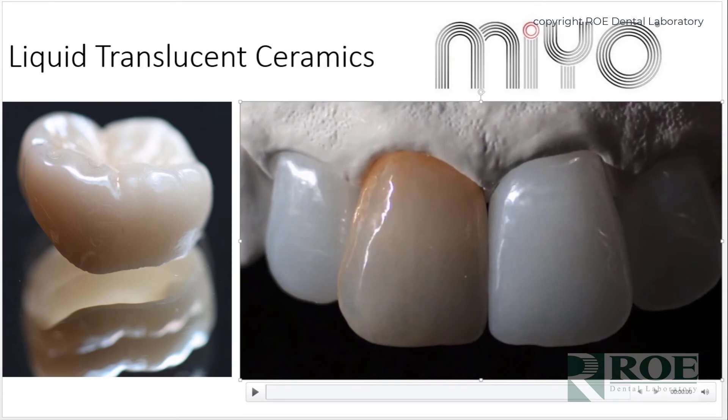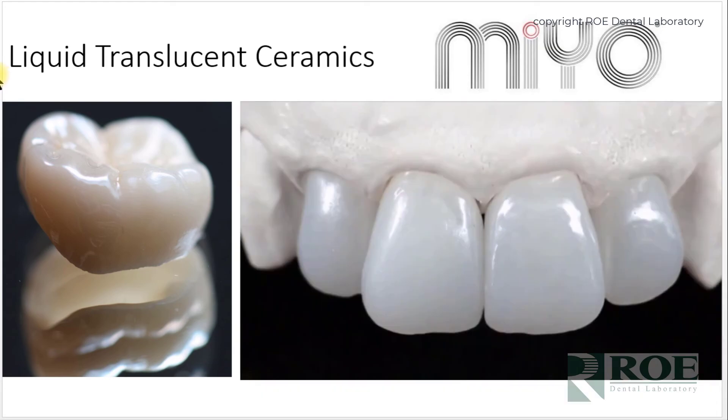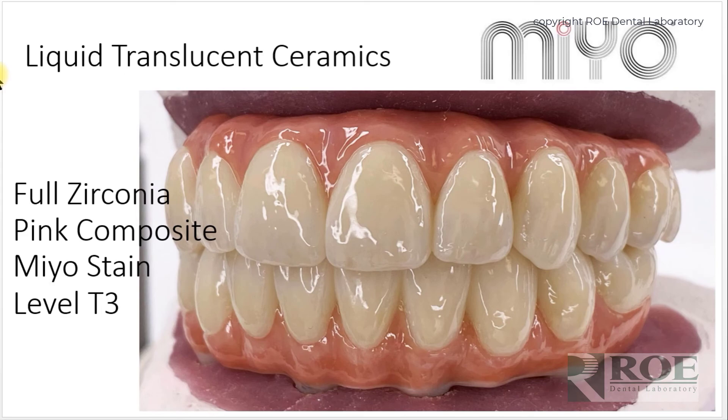MIO is also used in full arch cases. The teeth use this liquid translucent ceramic, while the pink portion is a light-cured composite — beautiful, strong, and more of a light cure than the traditional heat-and-firing of layered ceramics, which can cause issues with monolithic zirconia. This makes it a very predictable system for producing full arch cases and single crowns, because you don't have multiple high firings over a number of days — it's a more stable product.